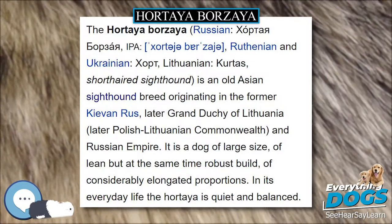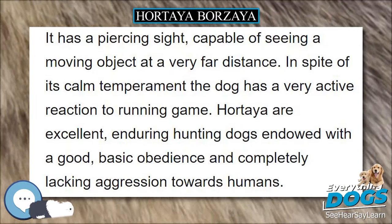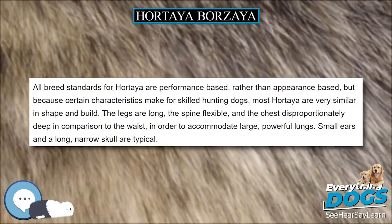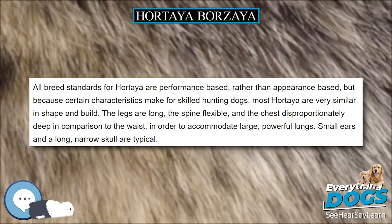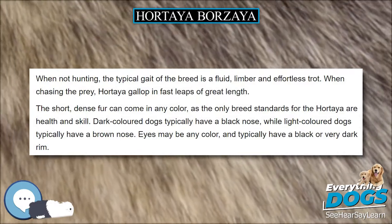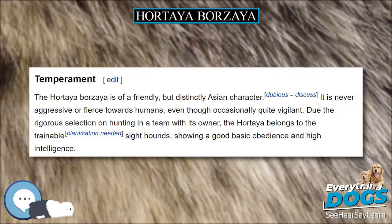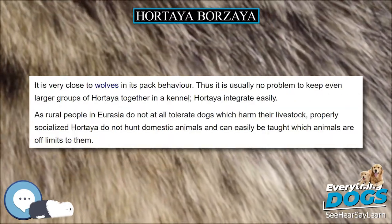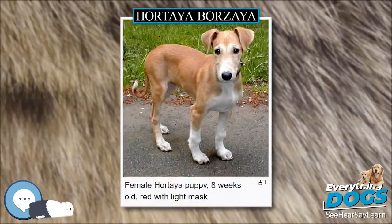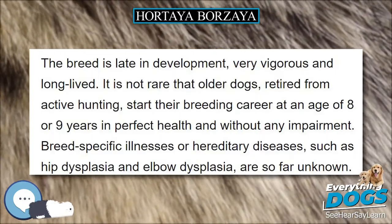The Hortaya Borzaya is of a friendly, but distinctly Asian character. It is never aggressive or fierce towards humans, even though occasionally quite vigilant. Adapted to rigorous selection on hunting in a team with its owner, the Hortaya belongs to the trainable sighthounds, showing good basic obedience and high intelligence. It is very close to wolves in its pack behavior, and it is usually no problem to keep even larger groups of Hortaya together in a kennel. Properly socialized Hortaya do not hunt domestic animals and can easily be taught which animals are off limits to them.